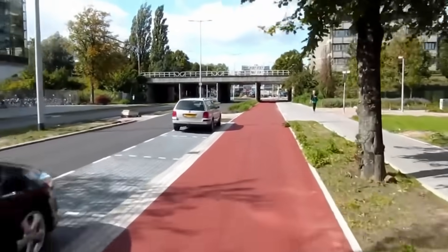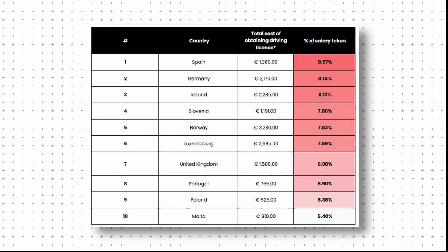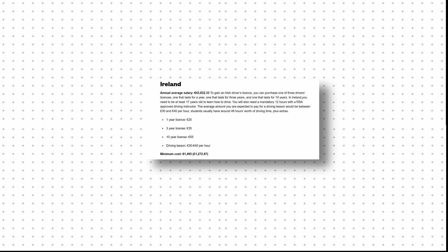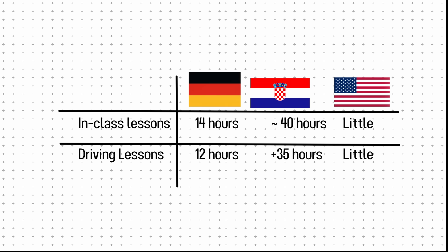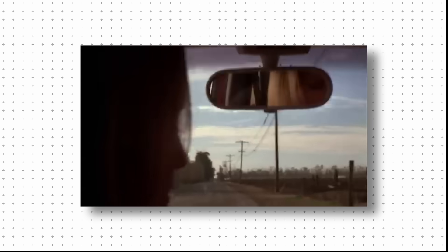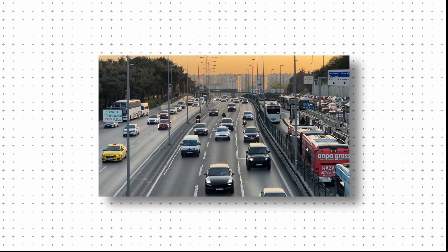That mindset also shows up in the kind of drivers those roads are built to support. In the U.S., getting a license is quick and, in most cases, easy. With many taught by their parents, teens are cleared to drive after a short written test and a basic road exam — and once the test is passed, that's it: full driving privileges. Across Europe, this process looks very different. Many countries set the driving age at 18, and it's not cheap — the average cost ranges from $1,500 to $2,000, following a strict learning program. In Germany, drivers must complete 14 hours of classroom instruction and 12 hours behind the wheel. In countries like Croatia, the required time can stretch past 80 hours — a massive contrast to the U.S.'s minimal training. If drivers get caught speeding or using their phones, they might have to start the entire process all over again. The goal isn't to make things harder for the sake of it — it's to build better drivers, keeping roads safer for everyone.